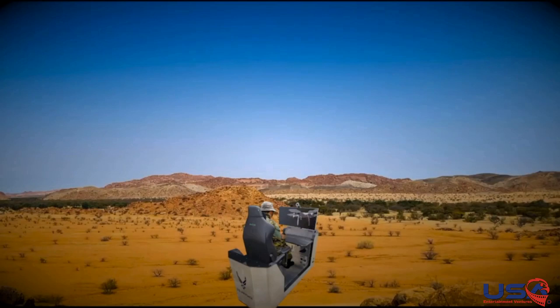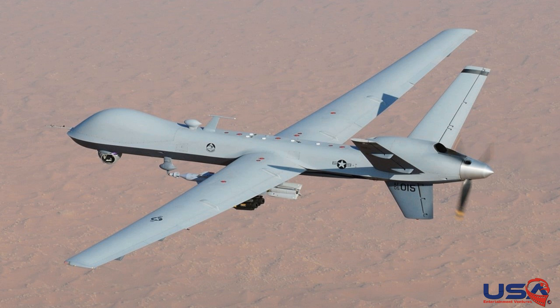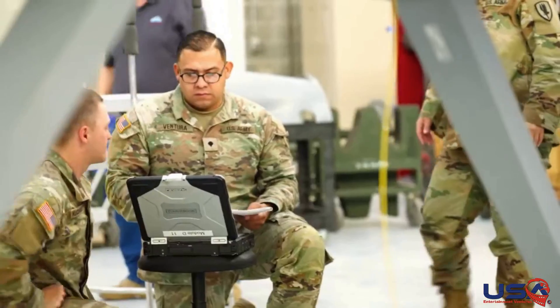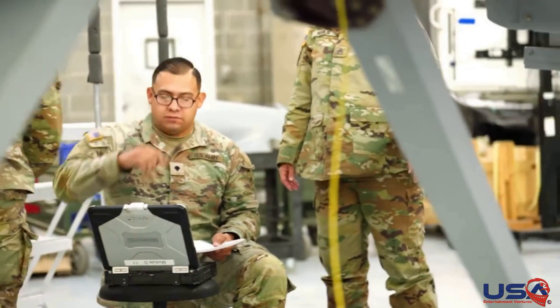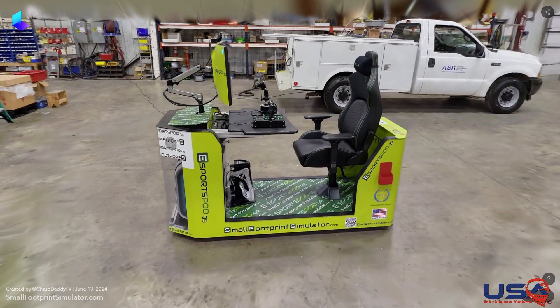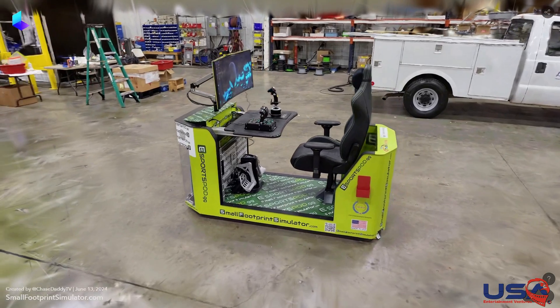Enter the realm of drone control with the Small Footprint Simulator, a groundbreaking platform for training, practice, and innovation. As the use of drones continues to proliferate across military, law enforcement, firefighting, and entertainment sectors, the need for specialized training becomes increasingly critical. The Small Footprint Simulator offers a comprehensive solution for mastering drone control in diverse environments and scenarios.